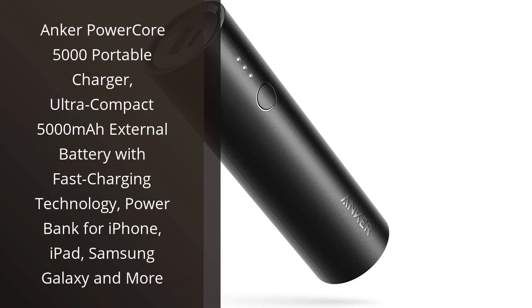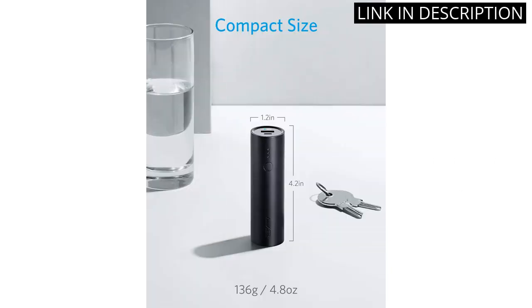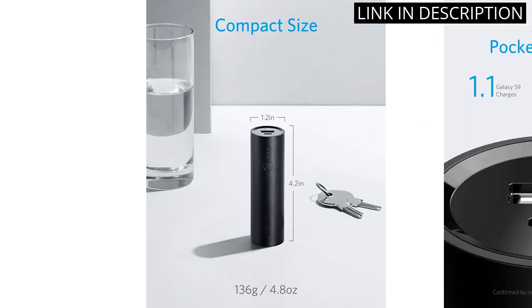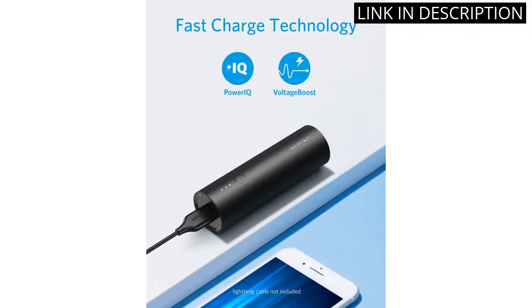I recently purchased the Anker PowerCore 5000 Portable Charger and I am extremely pleased with my purchase. The charger is ultra-compact and fits easily in my purse or pocket. With 5000 mAh of power, it has plenty of juice to charge my phone multiple times before needing to be recharged itself. The fast charging technology is a game-changer, allowing me to quickly charge my devices while on-the-go.